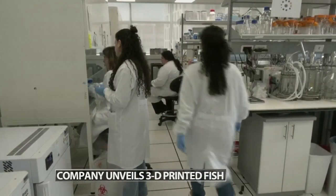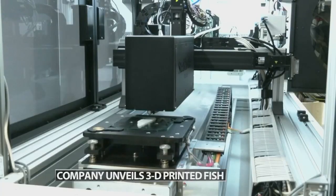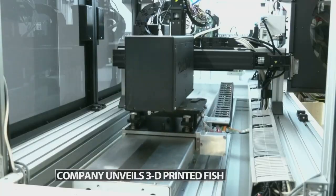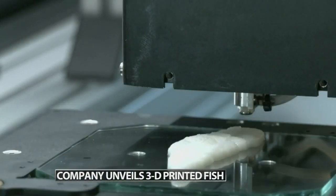So far, taste testers claim they can't really tell the difference. These fillets are expected to start hitting the market sometime next year, taking genetically modified to a whole new level. We'll have to see.